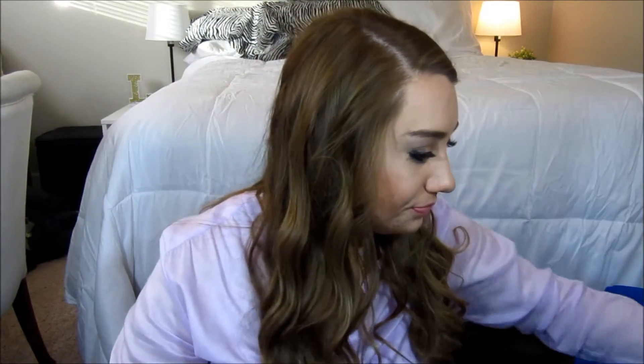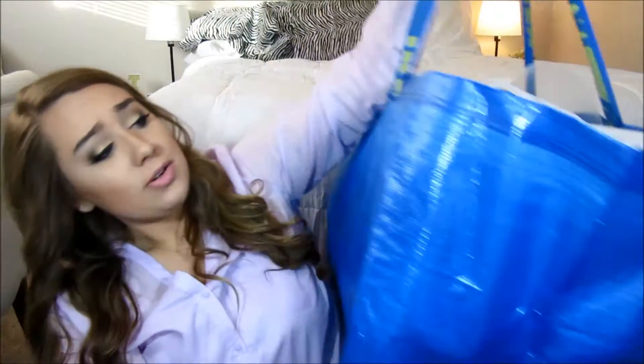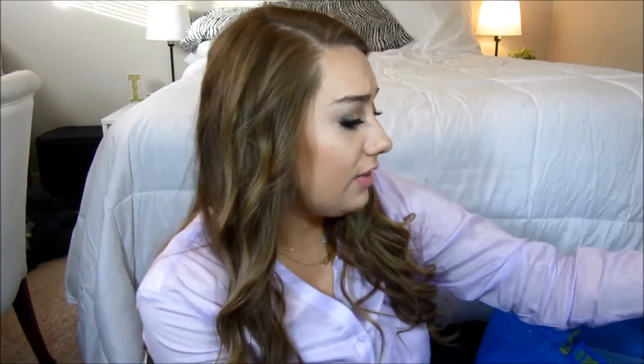Hey everyone, today I have an Ikea haul to share with you. I love Ikea and every time I go I like never have money to spend. But for Christmas I asked for Ikea gift cards and there were some things that I've really been wanting for a long time and some things to like complete my room. I have this huge bag of things to share with you which is kind of insane.